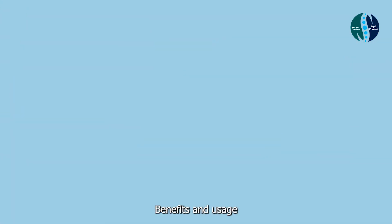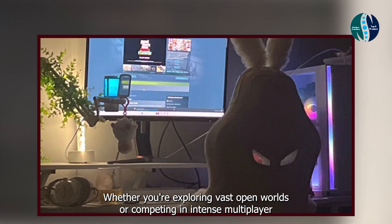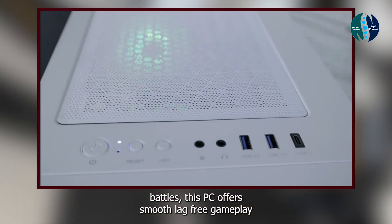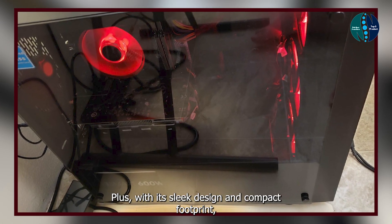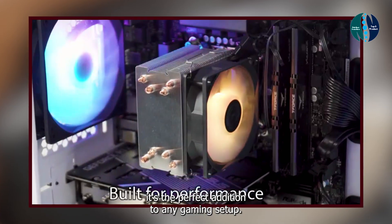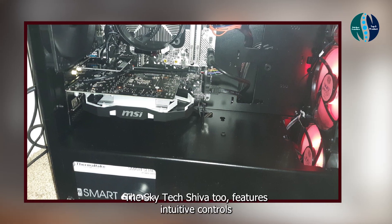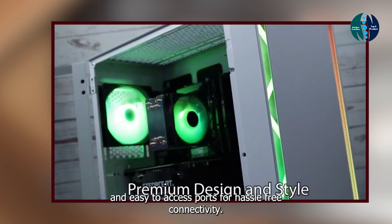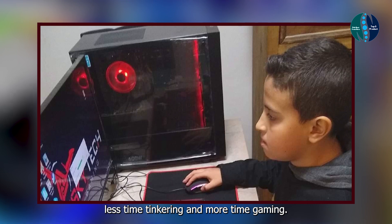Benefits and usage: experience gaming like never before with the SkyTech Shiva 2. Whether you're exploring vast open worlds or competing in intense multiplayer battles, this PC offers smooth, lag-free gameplay that will keep you immersed for hours on end. Plus, with its sleek design and compact footprint, it's the perfect addition to any gaming setup. Usability: designed with gamers in mind, the SkyTech Shiva 2 features intuitive controls and easy-to-access ports for hassle-free connectivity. Setup is quick and easy, so you can spend less time tinkering and more time gaming.